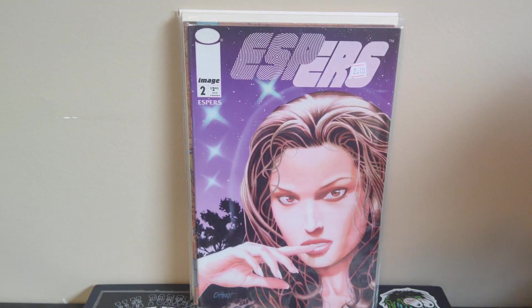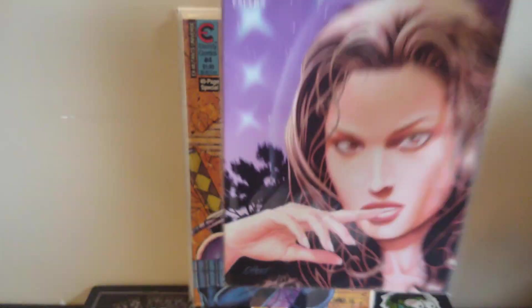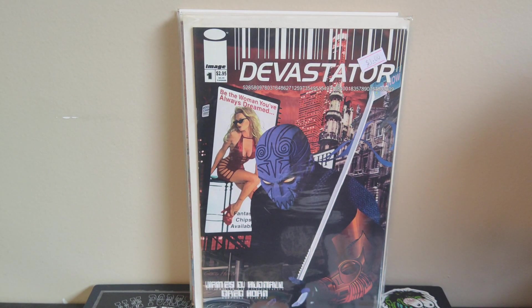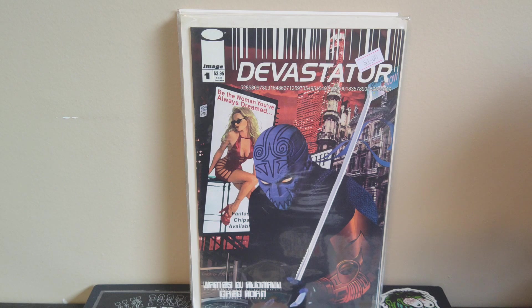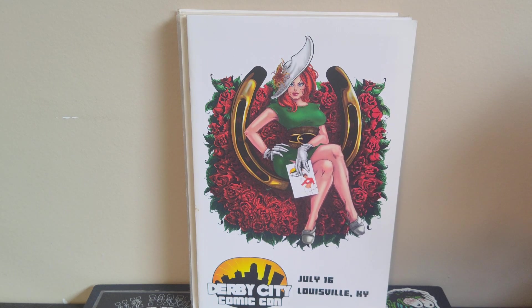This is Espers number two, volume two — early Greg Horn stuff. You can see his signature where he was still spelling out his last name. He does the interiors on this as well, black and white inside. Then more early Greg Horn — Devastator number one. And this was really cool: a Derby City Comic Con program from 2011, the first year of the local convention here in Louisville. I went to the one in 2012. The con only lasted about four or five years unfortunately. I couldn't find who did the cover art — kind of reminds me of Frank Cho but I don't think it is.